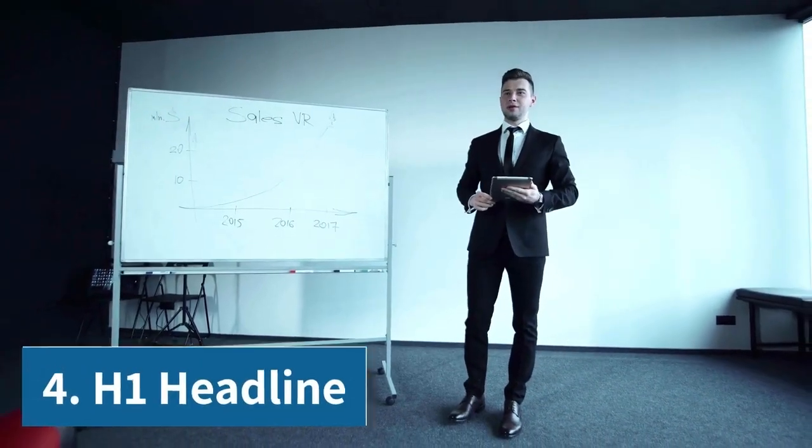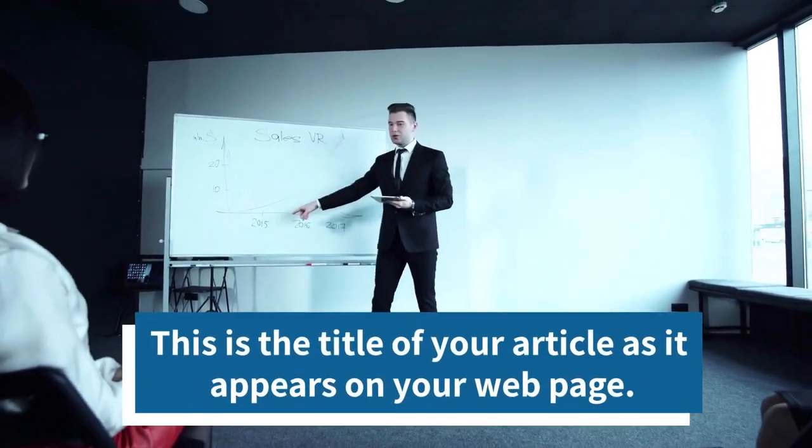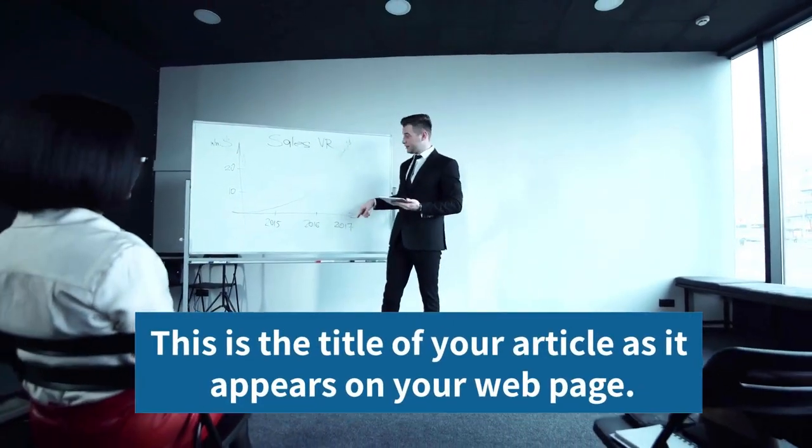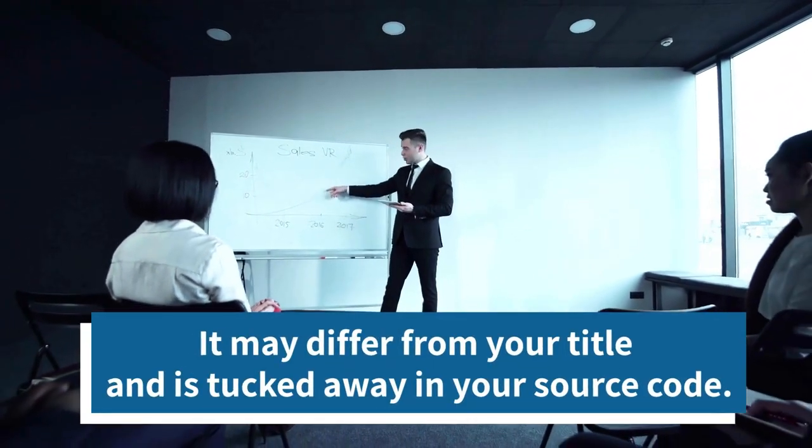4. H1 Headline. This is the title of your article as it appears on your web page. It may differ from your title and is tucked away in your source code.